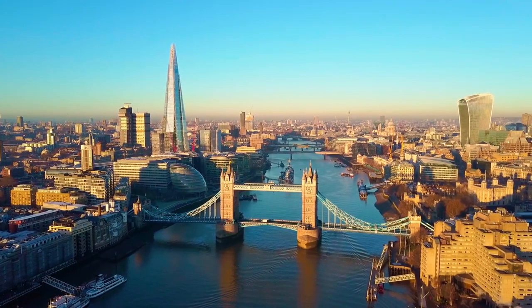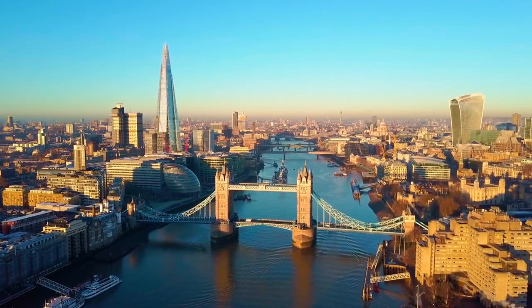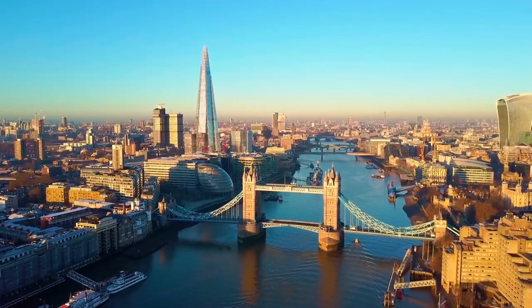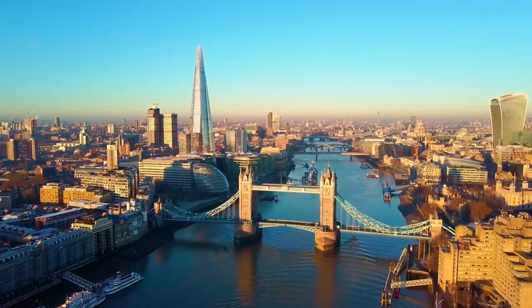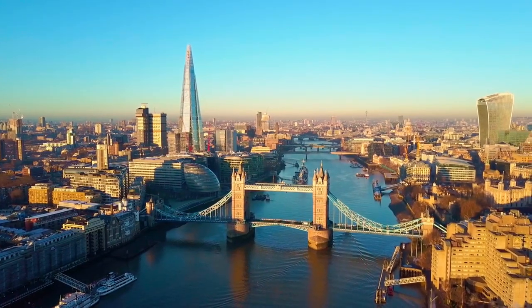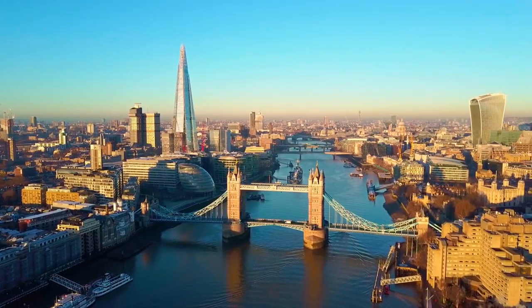Whether you're a history buff, an art enthusiast, or simply looking to soak in the sights and sounds of the city, there's something for everyone to enjoy in London without spending a penny. So, lace up your walking shoes, grab your camera, and get ready to explore the best of London on a budget.